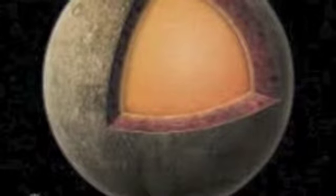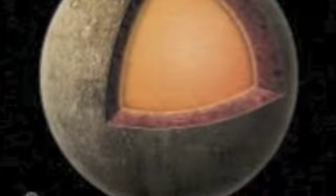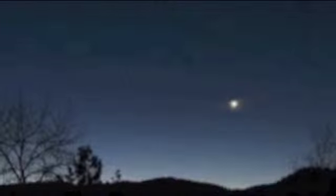Mercury's core is bigger than most planets. You can only see Mercury from Earth at every eclipse. Mercury can become right in front of the Sun — a solar transit.